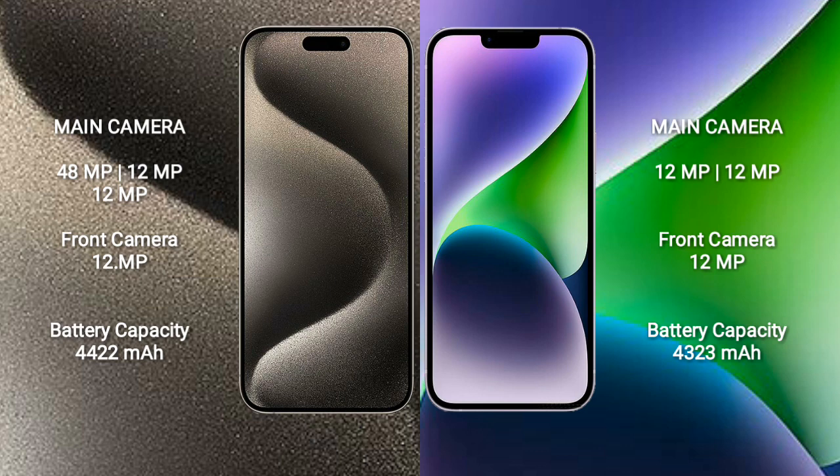iPhone 14 Plus features a rear dual camera setup: 12MP and 12MP, plus a 12MP front camera.